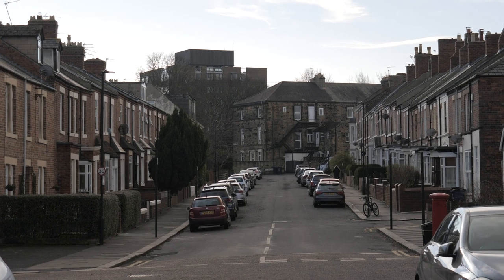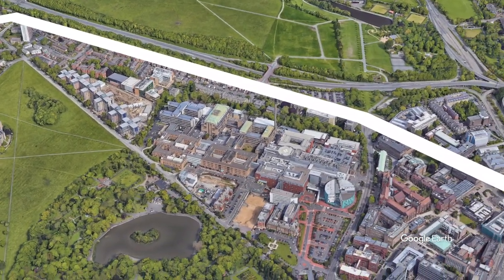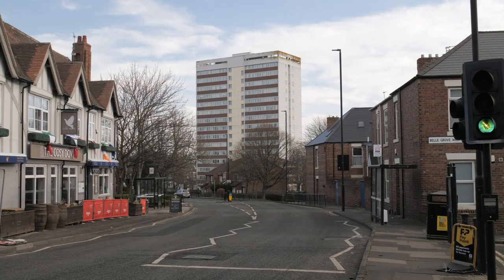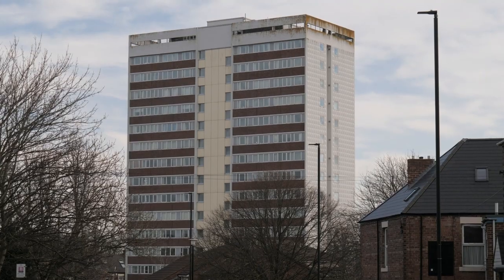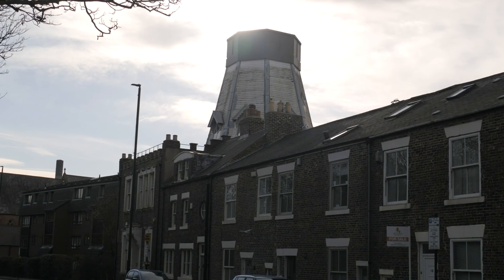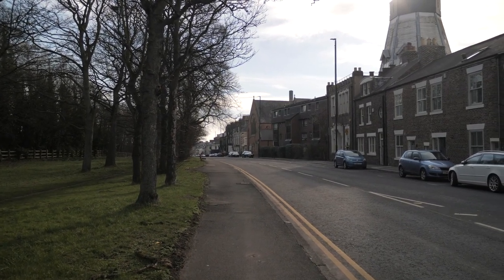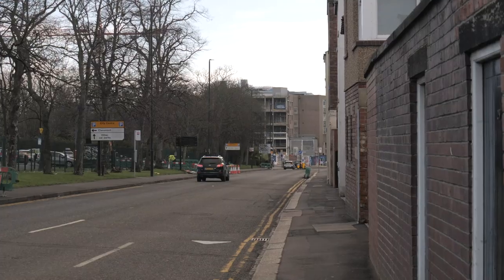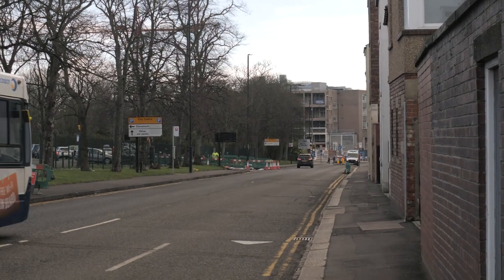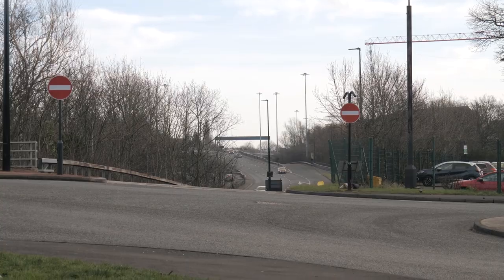The route runs adjacent to North Terrace and the Central Motorway, heading up towards Cowgate Roundabout. Visually there's nothing above ground telling you that the Victoria Tunnel is running there. It's the location between Ellison Place and Queen Victoria Road, where the RVI Hospital is based, where part of the tunnel was actually converted into a sewer.